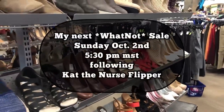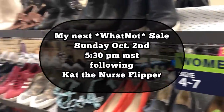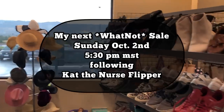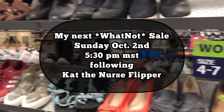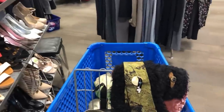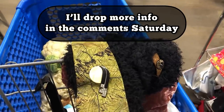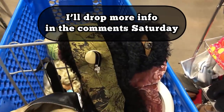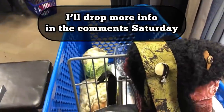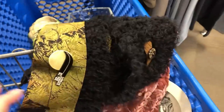I'm squeezing in a Whatnot sale, so I've got to rearrange some things. I'm going to have to push out my friend mail unboxing, which is severely late. Oh good, it's raining - yay, we need it. I'll do that next week - sorry y'all. Kat the Nurse Flipper - she's a good friend of mine - just made me a nice offer I can't refuse, so we're going to go through my two huge bins and boxes of jewelry and pick some stuff out for Sunday.